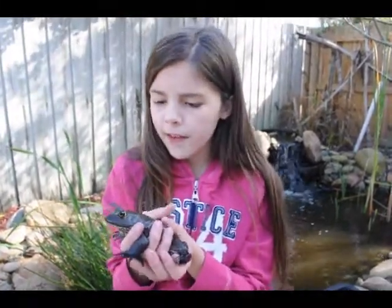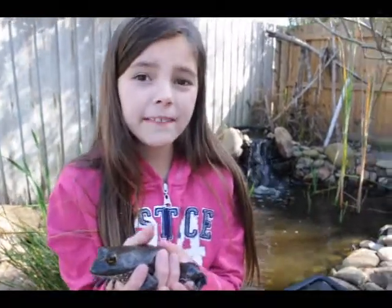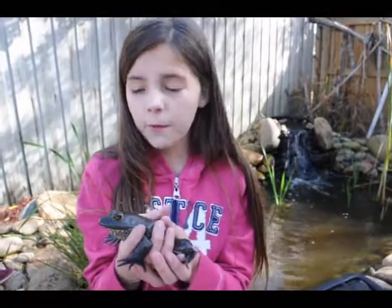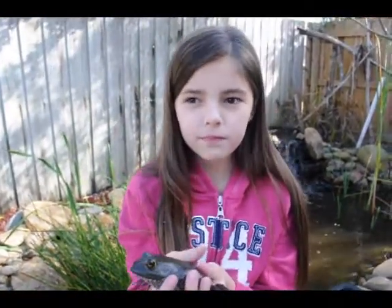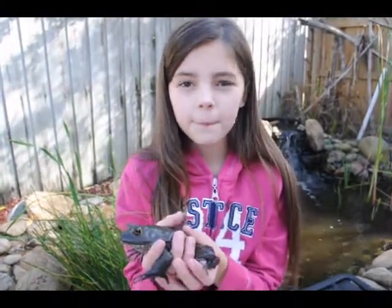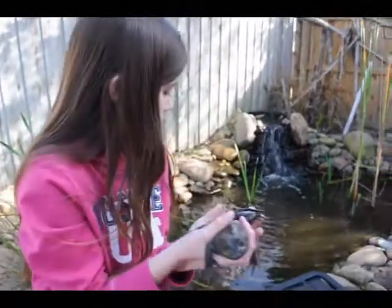This one is about fully grown. They can get up to eight inches. This one's about five or six, so it's about fully grown. And this one lives in our frog pond right over there.